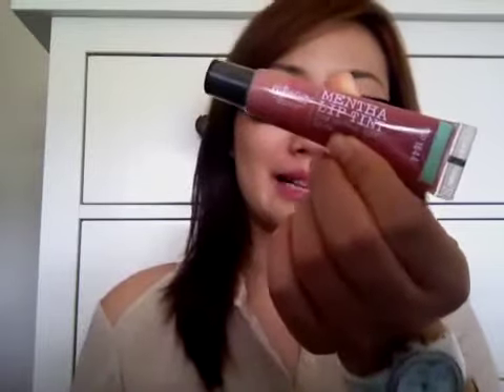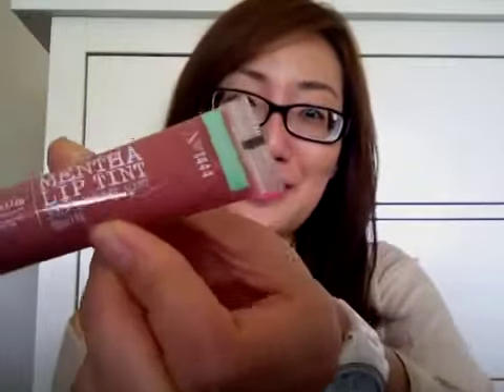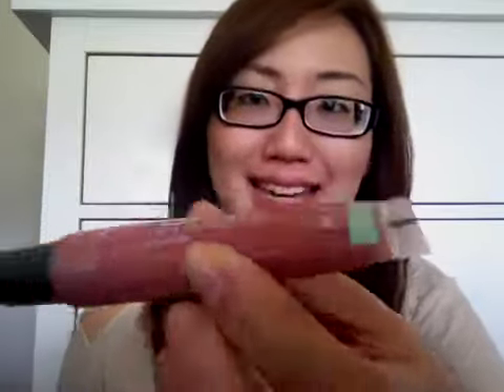She also got me one from C.O. Bigelow. I'm not sure if she actually watched my video, but I mentioned in one of my newer favorites videos that I really like the minty taste of C.O. Bigelow lip glosses. She got me this one in Pink Mint — it's the Mentha Lip Tint. I actually already have one in Butterscotch Pudding somewhere on my dresser. I absolutely love them.